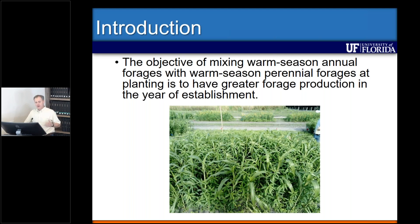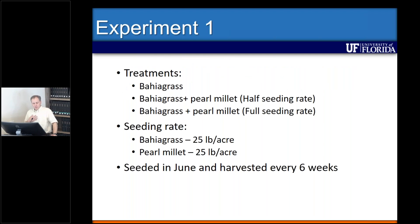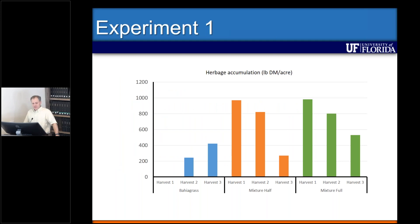The first trial tested bahiagrass alone versus bahiagrass mixed with pearl millet, a popular annual forage in south Florida. Treatments were: bahiagrass alone, bahiagrass plus pearl millet at half the seeding rate (12.5 lbs/acre), and bahiagrass plus pearl millet at the full seeding rate (25 lbs/acre). These plots were planted in June at ONA in south Florida and harvested every six weeks after planting.